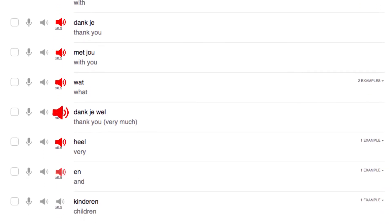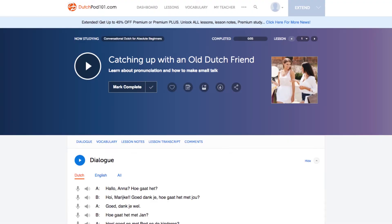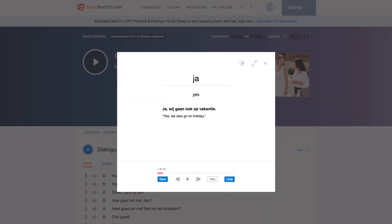You can even play slowed down pronunciations to fully grasp each word. Number five: play the audio slideshow. Want to play words on a loop until they're stuck in your head? You can do this with the audio slideshow. This feature is available on every free vocab list and on all of the lessons. With the lessons, just scroll down to the vocab section and click on slideshow.